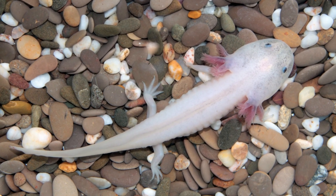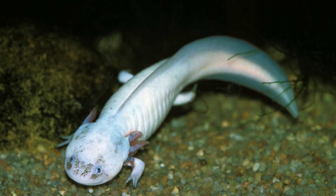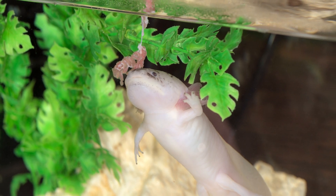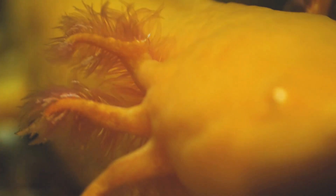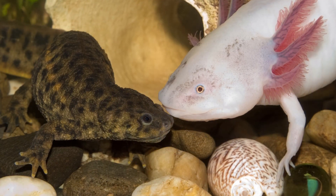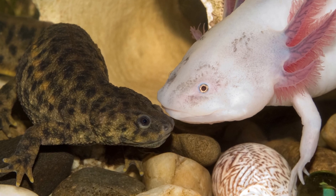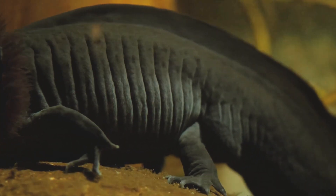Lethargy alone is not a definitive sign of illness or injury, as axolotls can also become lethargic during times of low activity or environmental changes. However, it should be taken seriously and monitored closely for any accompanying symptoms or changes in behavior. If you notice signs of lethargy, monitor your axolotl closely and keep a record of any accompanying symptoms.